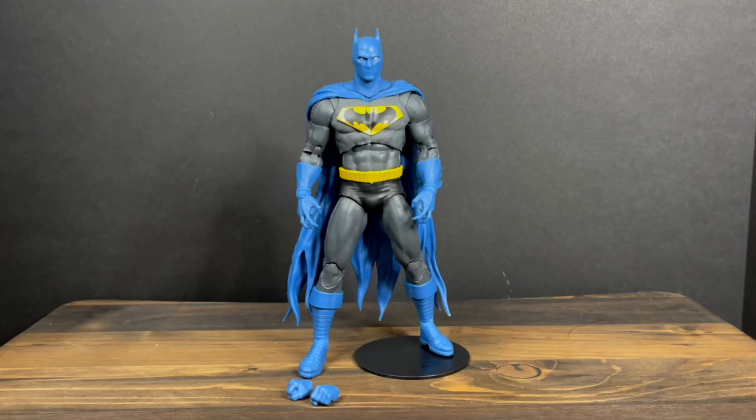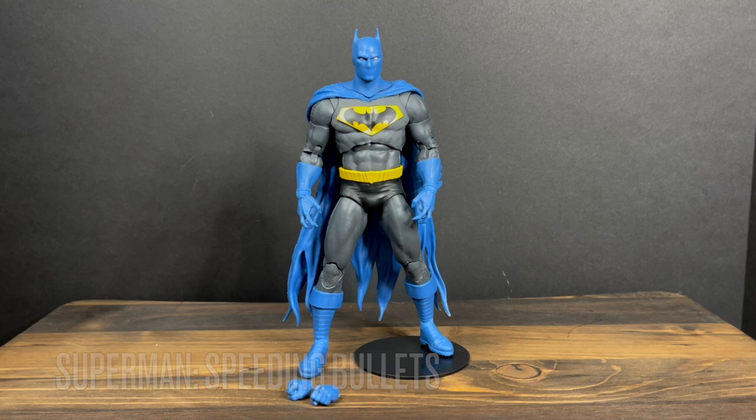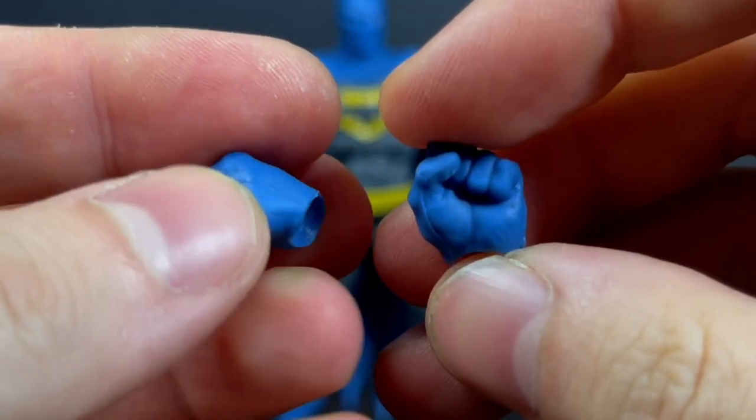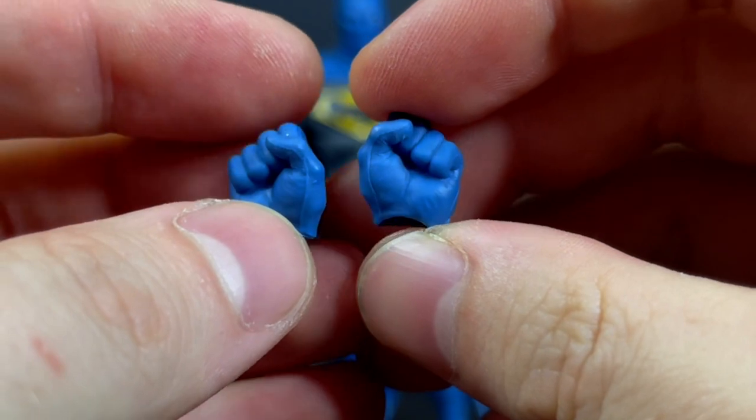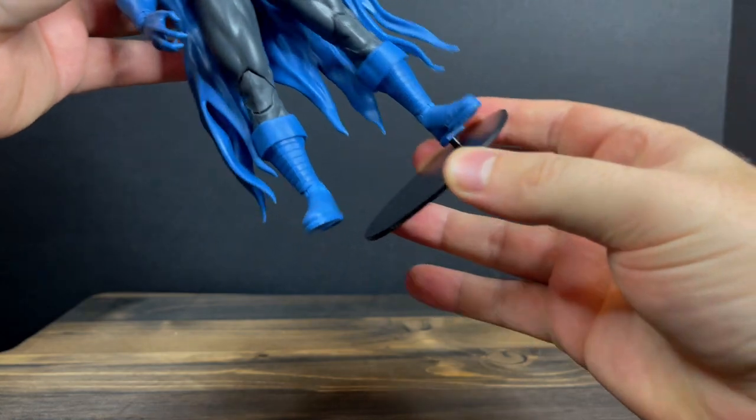Next up is Batman — or is it? No, this is actually Superman from the Speeding Bullets Elseworlds comic book line. And this one actually holds a special place for me, because I do remember reading that comic book and being very confused. Elseworlds always confused me — it was always like 'wait, what is this?' until I was older and finally got it. This Batman — much like Batrocitus — does come with extra fists, which is nice to see. We're getting better. You've got the flat black stand.